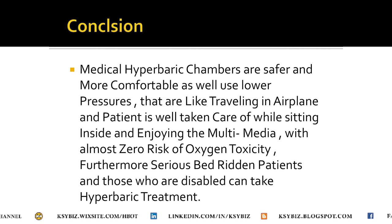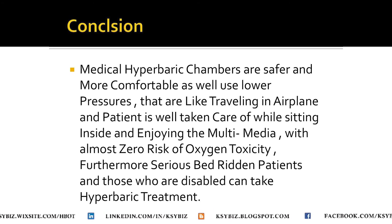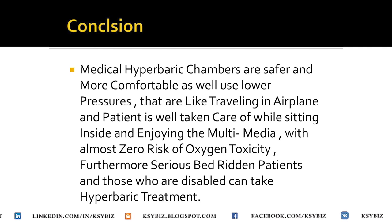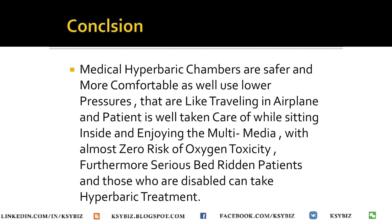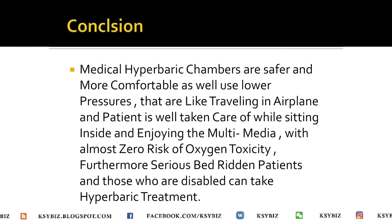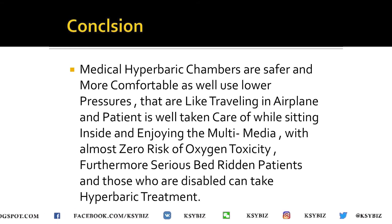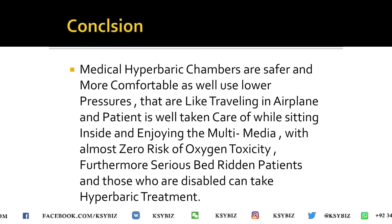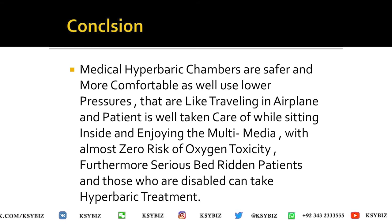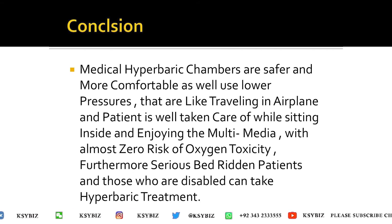In conclusion, medical hyperbaric chambers are safer, more comfortable, and use lower pressure. There is no chance of oxygen toxicity. It is very safe and comfortable — like traveling in an airplane — and you can enjoy multimedia with almost zero risk of side effects. Serious bedridden patients can also be treated in medical chambers, which is not possible in the diving hyperbaric chamber. Many people confuse the two, but now you would understand that the medical hyperbaric chamber is a very safe and comfortable device.